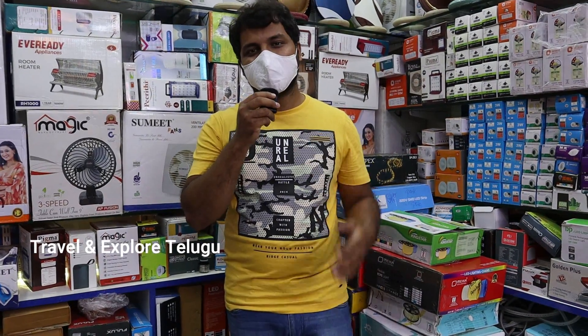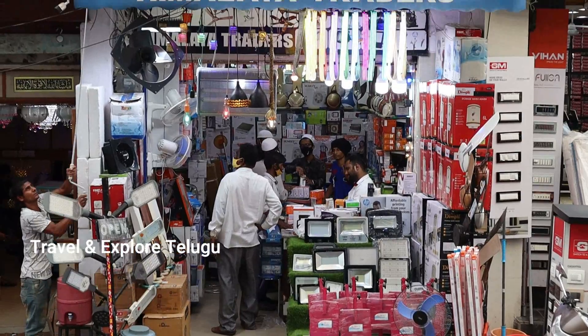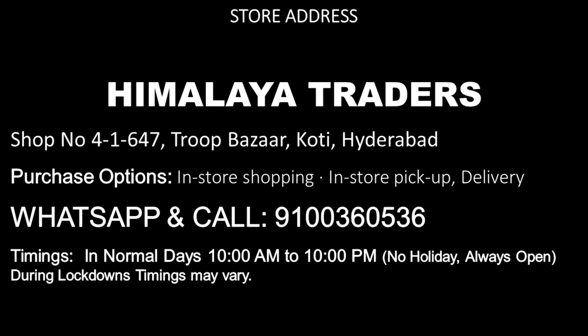Hi guys, welcome to Travel and Explore. My name is Manohar. Today we are here in the Himalaya Traders World, in the electronic store. We have our address in Troop Bazar in Hyderabad. We have our full address and contact details in the video description.